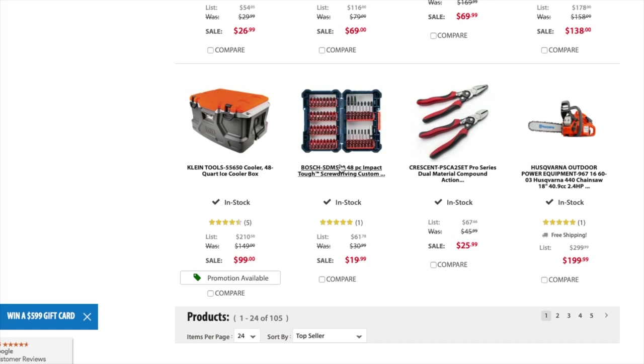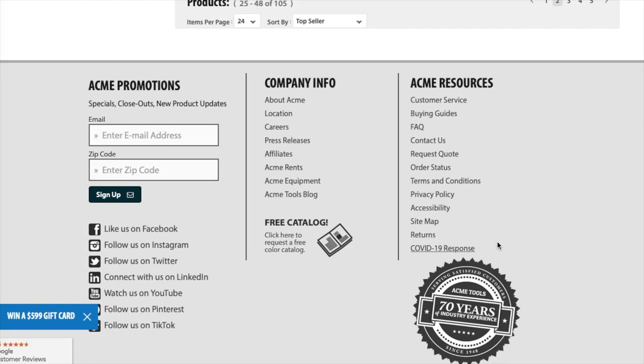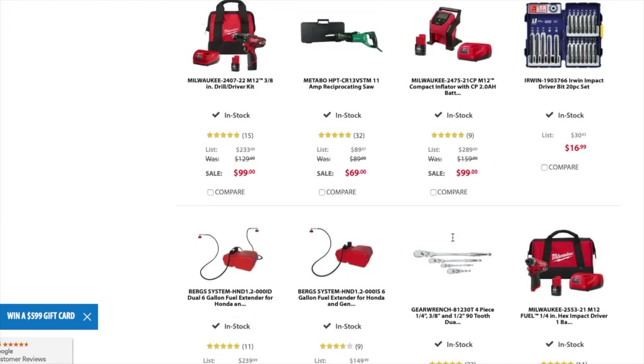You got the quart ice cooler for $99. You got the Bosch tough screw driving 48-piece set for $19.99. You got the Crescent pro series metal compact for $25.99. You got the Husqvarna 440 chainsaw, 18-inch, 40.9cc, 2.4 horsepower for $199 — that's a good deal.